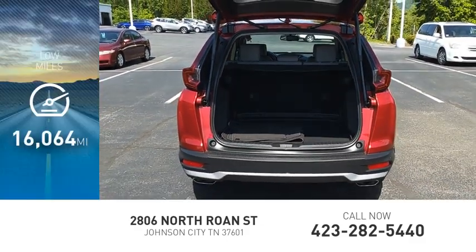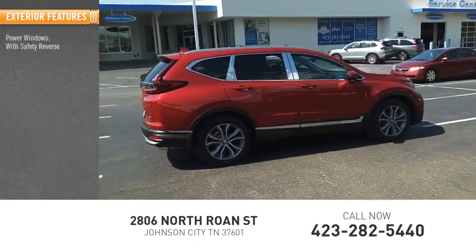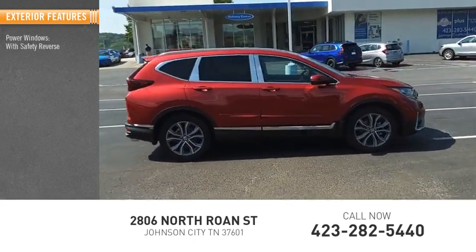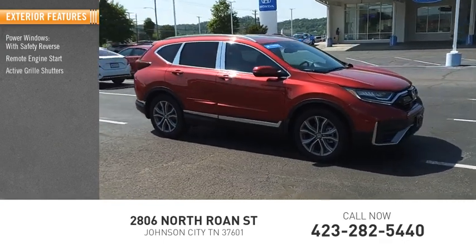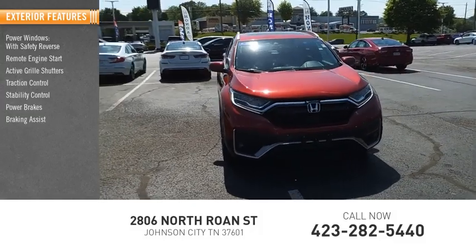This vehicle has less than 20,000 miles. Here are some of this vehicle's great options: Power Windows with Safety Reverse, Remote Engine Start, Active Grill Shutters, Traction Control, Stability Control, Power Brakes, and Braking Assist.